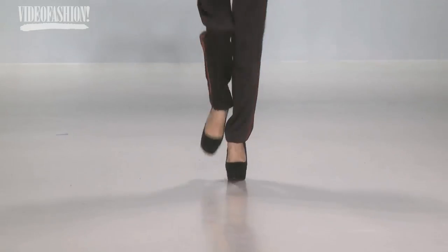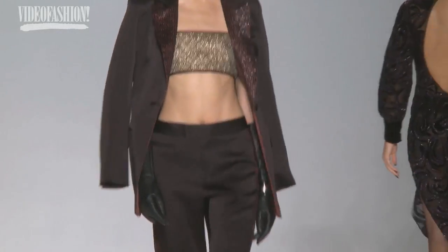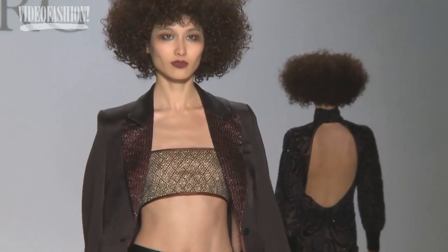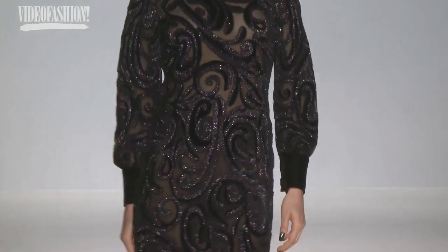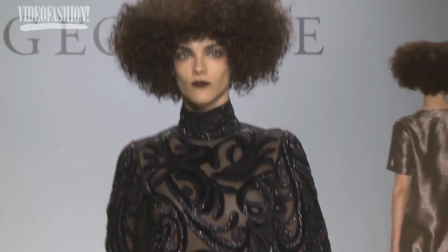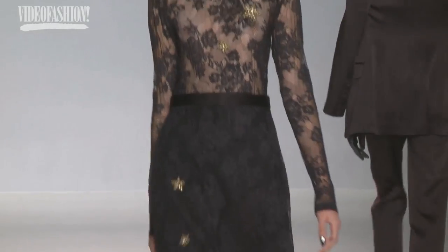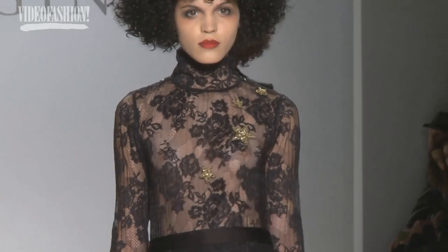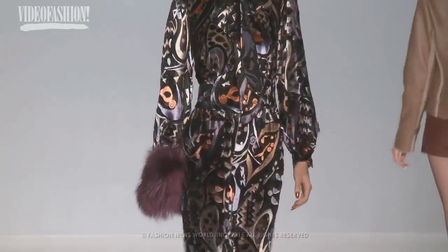I knew I wanted to work with velvet, but velvet for me sometimes has a little of an old-world kind of feel to it, so I wanted to make something new and young and fresh. We came up with a print, then we hand painted everything and put it on chiffon.